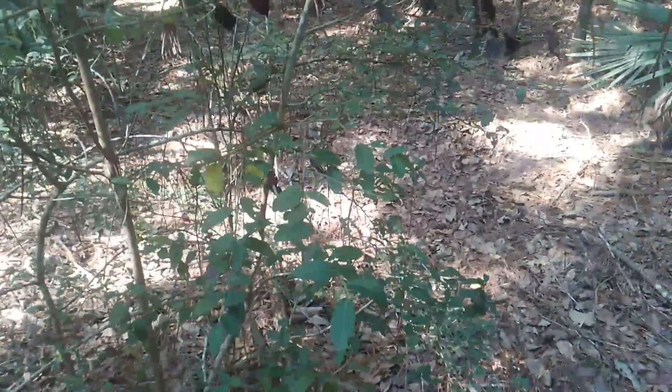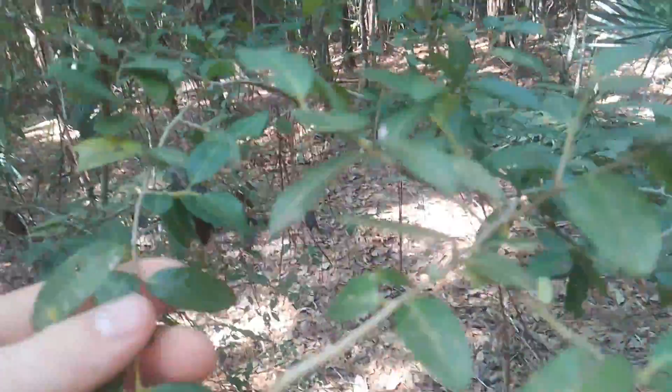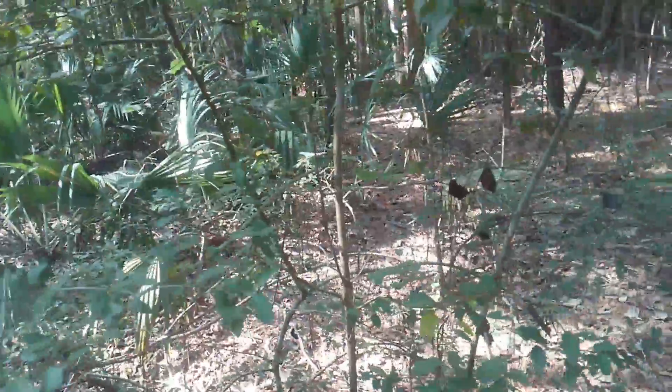This plant only grows along the Gulf Coast, and only grows very close to the coast as well. It is a very common understory plant in Texas.